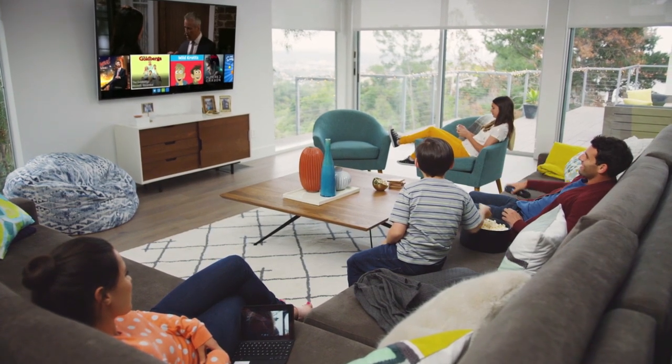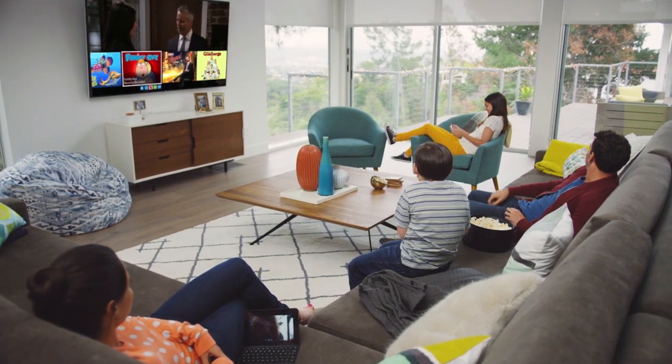Quick View and Trick Play. Watch what you want and nothing that you don't.